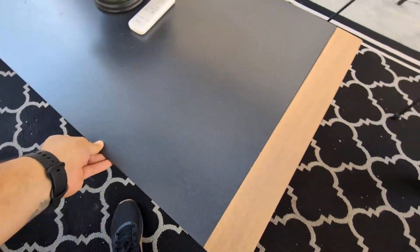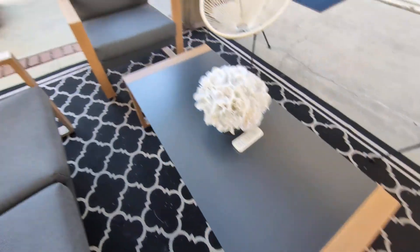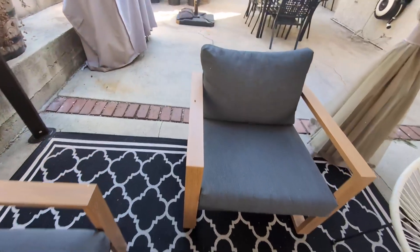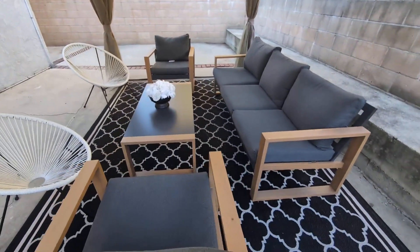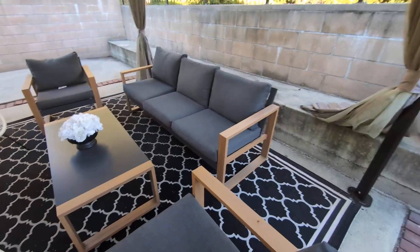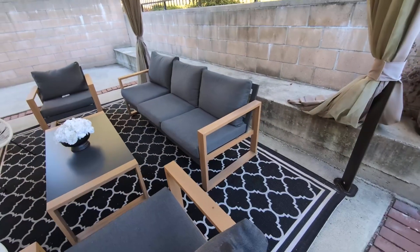You also get a nice table that's very sturdy and very easy to clean. If you're looking for a patio set, consider this one by Grand Patio — it has been amazing, very durable, weatherproof, and I highly recommend it.